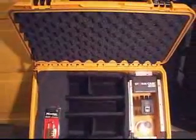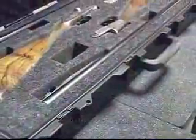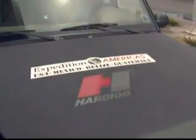Inside, StormCases offer a full array of standard and singular customization options, from padded dividers to full multi-layered foam beds, which can be custom cut to hold assorted equipment, to panel mount options for securing electronic and computer equipment. Hardig StormCases continue to set the standard.